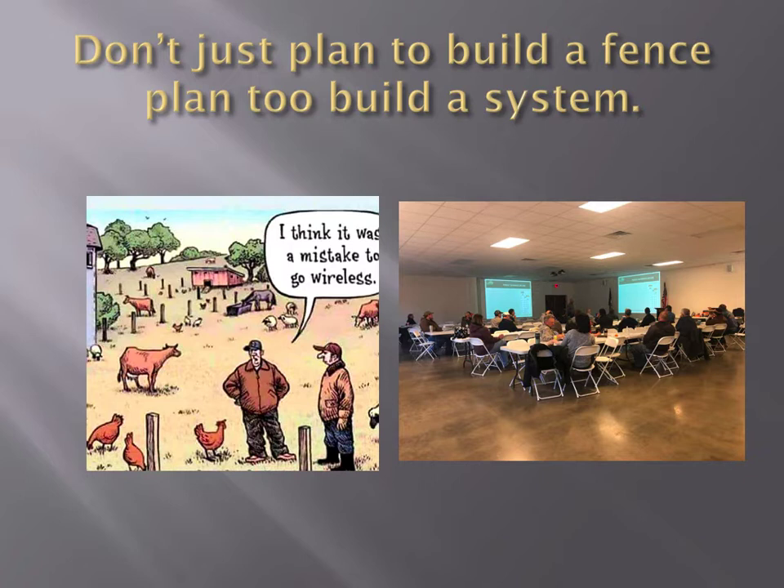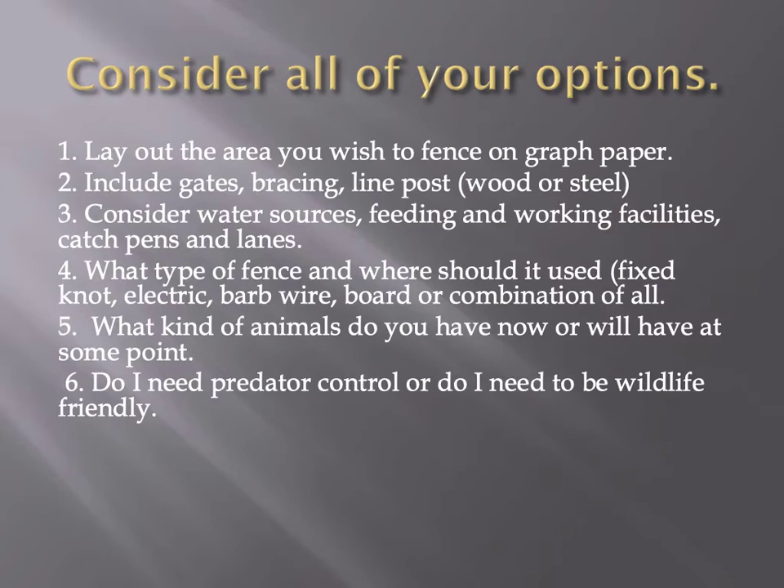We do these schools and work with Gallagher, ACI, and different companies because we are trying to build a system. We want to create a permanent fence around the perimeter and tie it into rotational grazing, temporary fences, watering systems, and corral systems. You have to think of everything ahead of time when you're trying to plan to build a fence so you don't have to do it again. I want to fence once and be done.